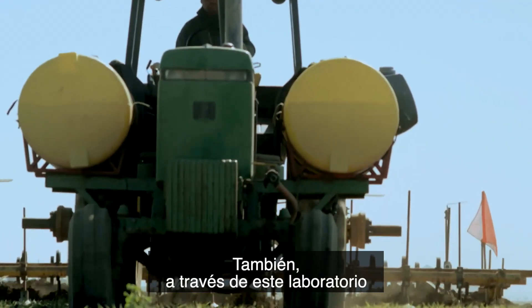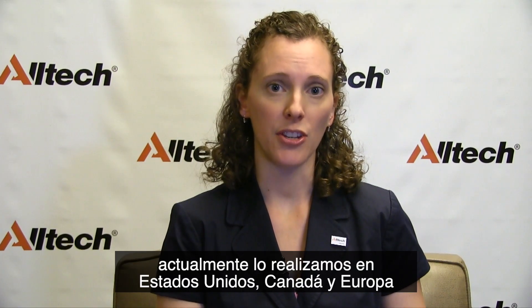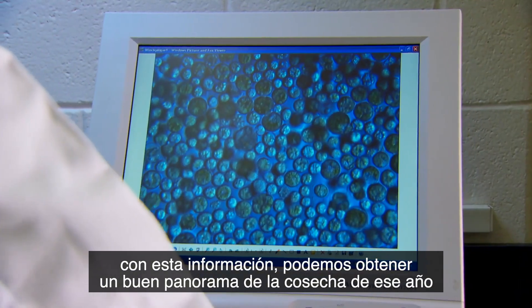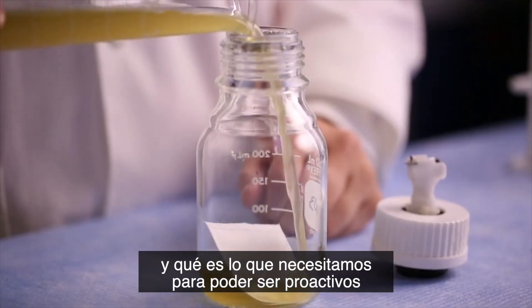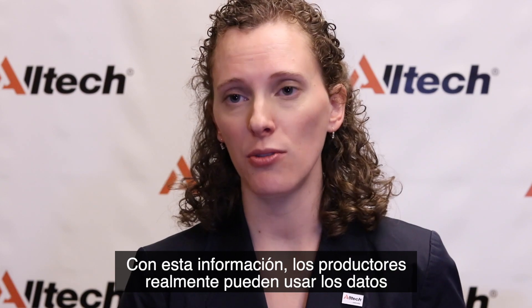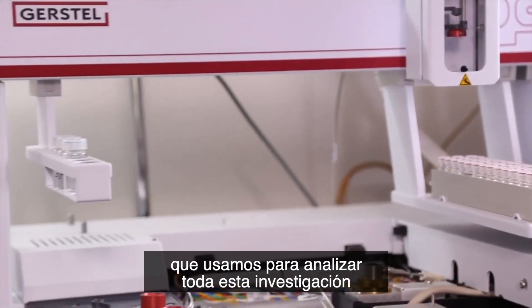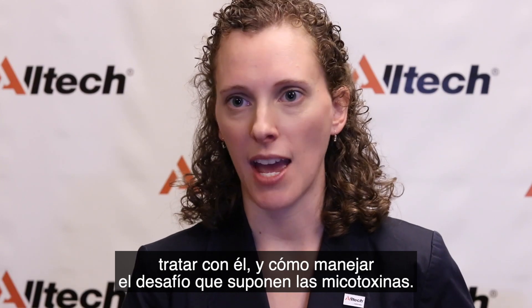Through this laboratory, we also do our annual harvest analysis programs. We do these currently in the United States, Canada, and Europe, and this year we're happy to announce that we'll also be including Latin America. With this information, we get a really great picture of that year's harvest and understand what mycotoxins are showing up, and what we need to be concerned about and proactive about in terms of looking for symptoms and dealing with problems. Producers can use this information to go out and be aware on their farm of what challenge they might come in contact with. We also have a great research background, and we utilize all of this research to help producers understand the risks they're dealing with and how to manage that mycotoxin challenge.